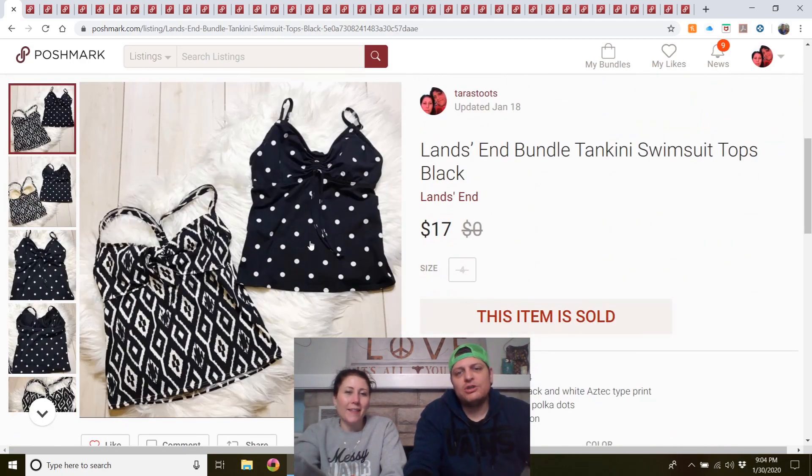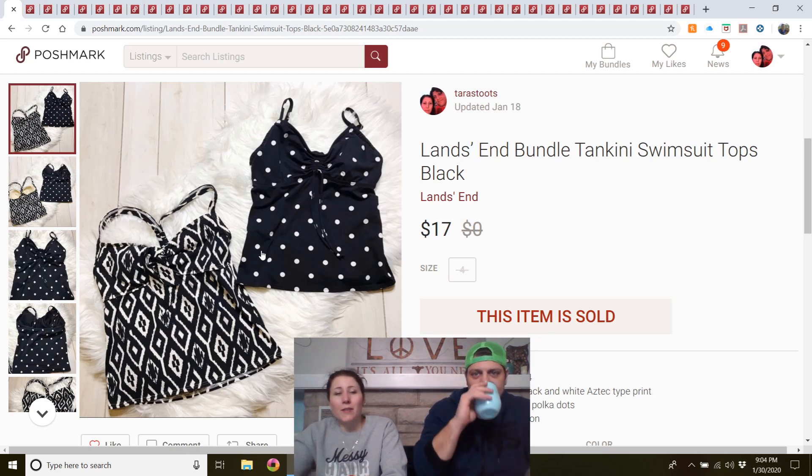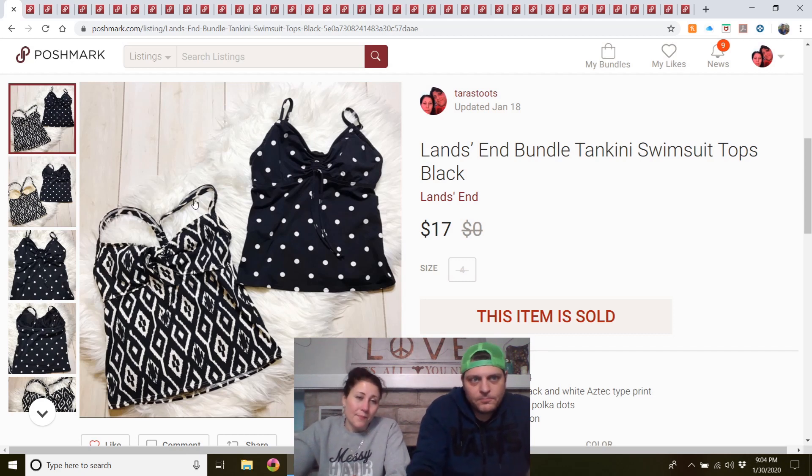Lands' End bundle — two tankini swimsuit tops in black, similar styles, same size, both found at the outlet. I put them together and listed them in January targeting vacationers. They sold really fast for $17, within about a week. Cheap enough, so it was worth giving it a try.